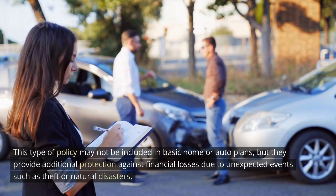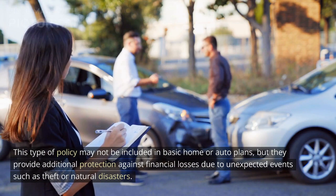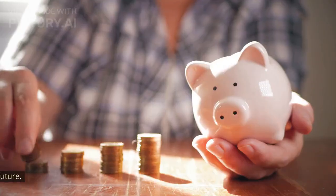This type of policy may not be included in basic home or auto plans, but they provide additional protection against financial losses due to unexpected events such as theft or natural disasters.